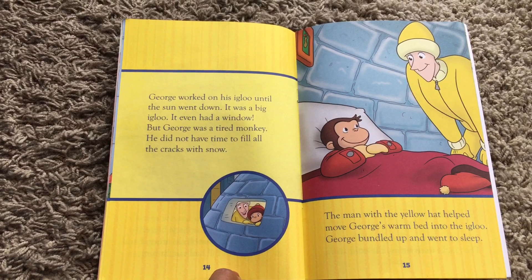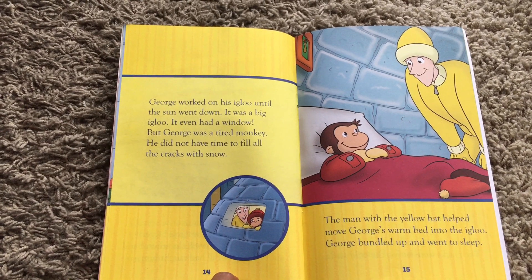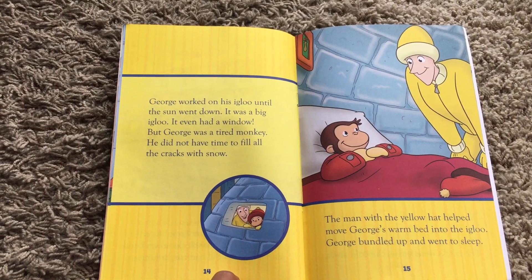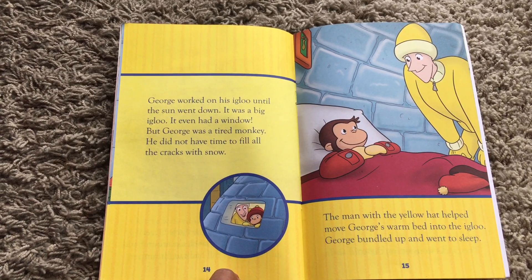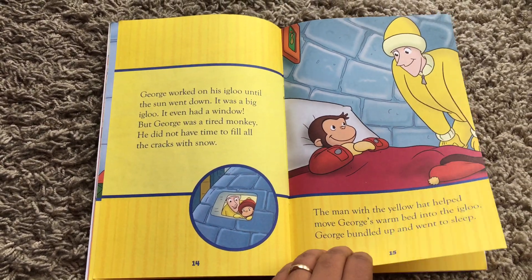George worked on his igloo until the sun went down. It was a big igloo — it even had a window. But George was a tired monkey. He did not have time to fill all the cracks with snow. The man with the yellow hat helped move George's warm bed into the igloo.